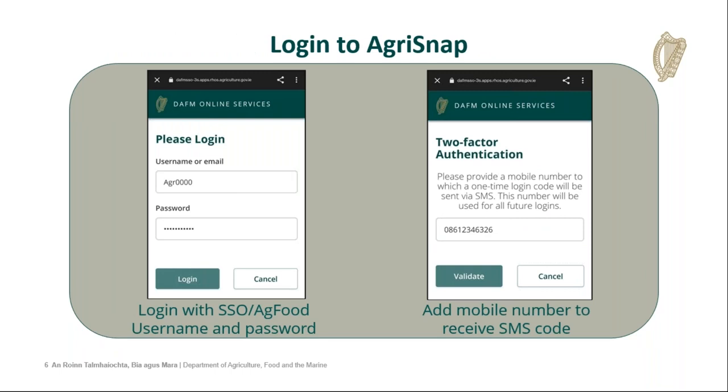To log into the Agri-Snap app, you use what we call SSO login — your AgFood username and password, so your AGR number and your password. If you need to update your password, you have to go into AgFood and update it through AgFood; it's not possible to update your password through the app. Once you enter your AGR number and your password, you will go into a screen where you will be asked to provide a phone number.